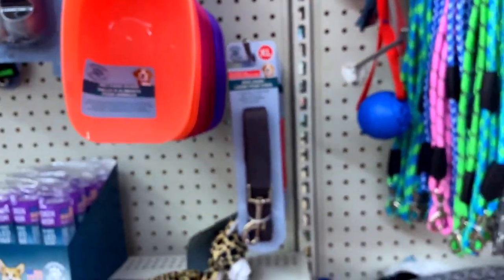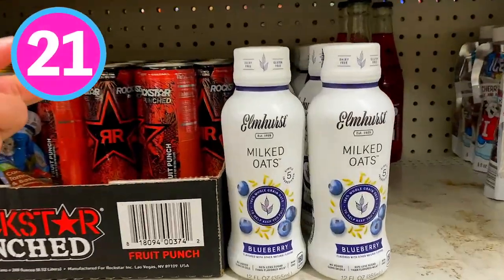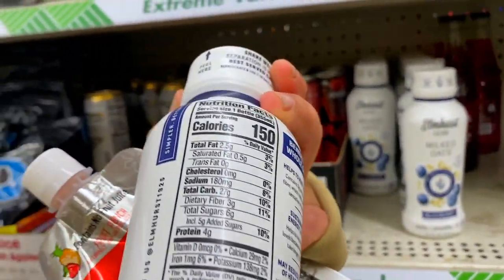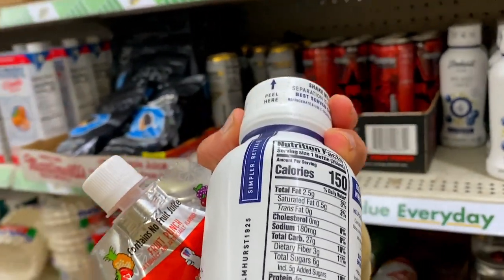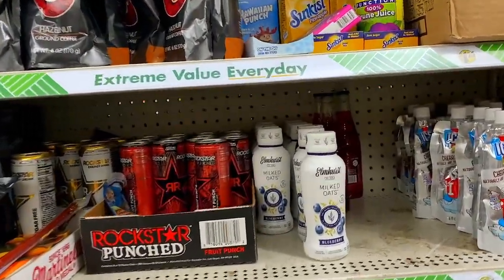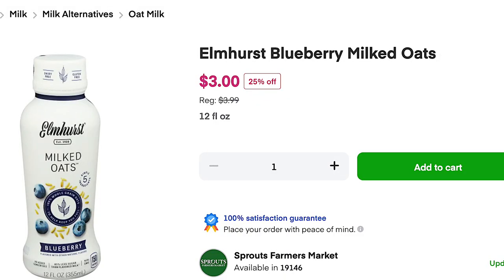This would be good for outside water play with the kids — kids love scoops. Number 21 is this oat milk from Elmhurst. I've never heard of this brand before but it looks like this is their blueberry oat milk. You could definitely use this in your morning smoothies or other ways. It looks like it retails for about three dollars at the grocery store, so I picked it up and will definitely test it out.